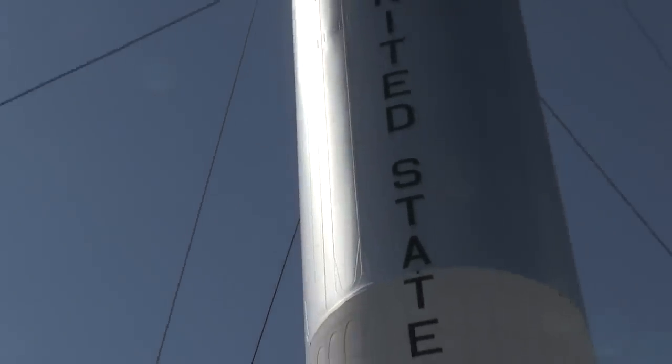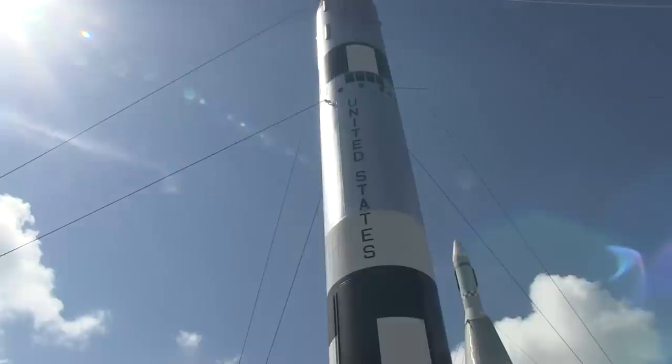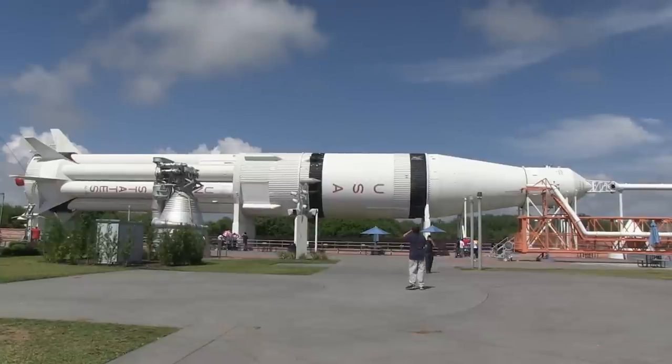Where can we find out about all this detailed info so they can make their travel plans? Going to kennedyspacecenter.com, you can find all kinds of information including upcoming space rocket launches. There's even a countdown clock that'll clue you into when the next launch is coming up.